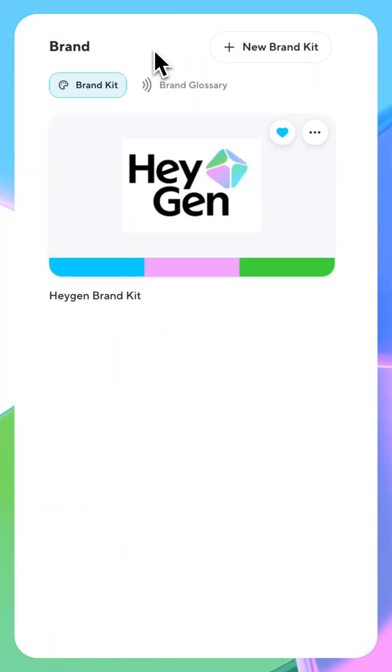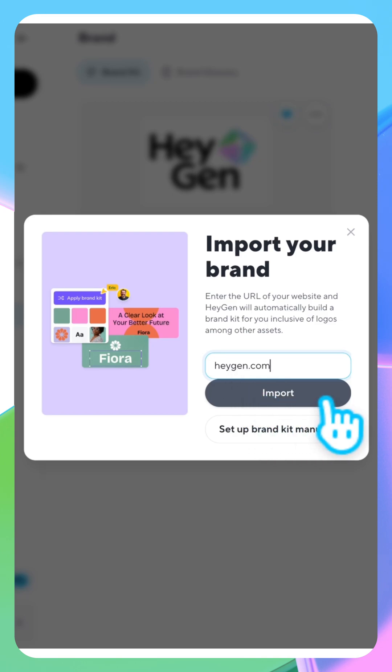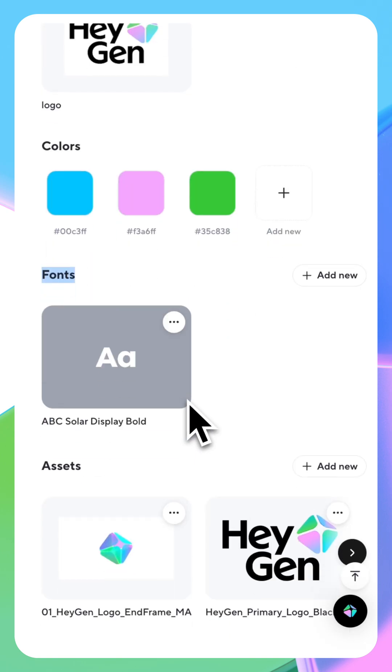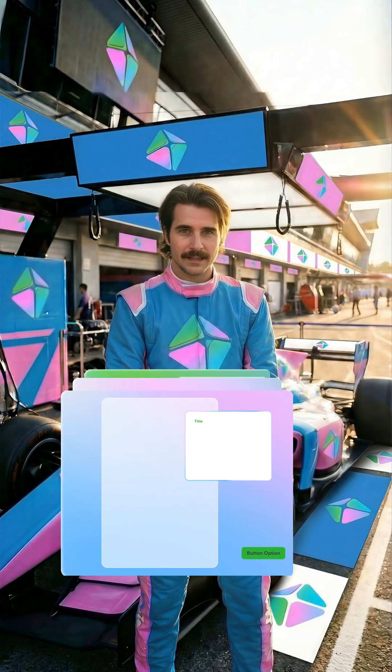On HeyGen homepage, hit BrandKit and then add new BrandKit. You can drop in your brand's URL or set it up manually. Upload your logos, images, and videos and add your colors. Drop in your fonts and that's it. Your brand stays consistent across everything you create.